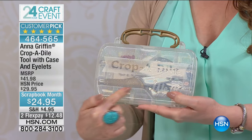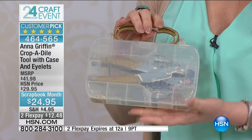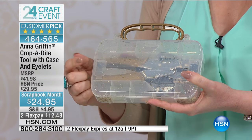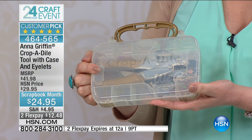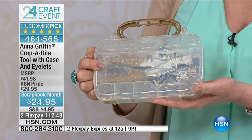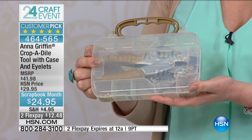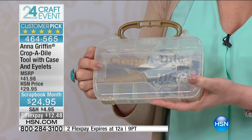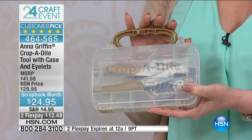Everything's been 'Anna-ized' — there's the gold right here — and it comes in a little case. There's your Crop-a-Dile, which is for adding eyelets. We've got a special price: the suggested manufacturer's retail price is $41.98, today $24.95, and your flex pay is only $12.48. The flex pay goes away at midnight.